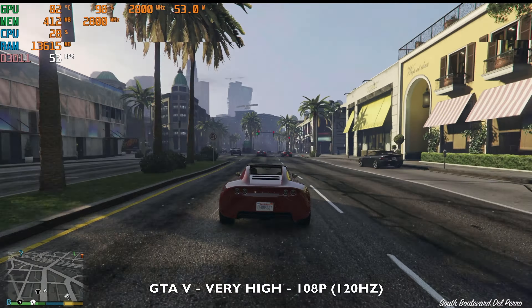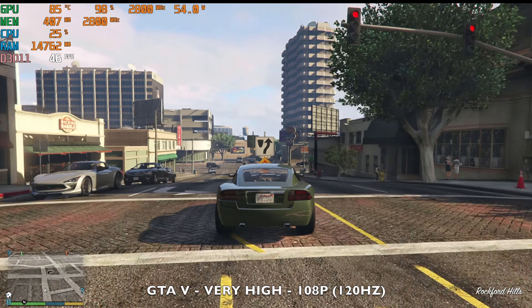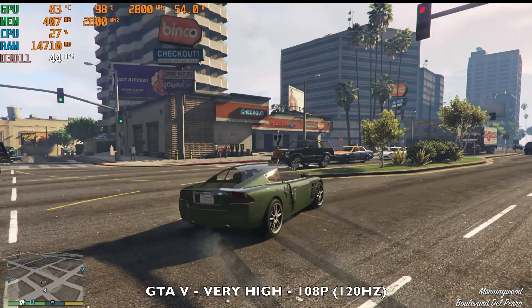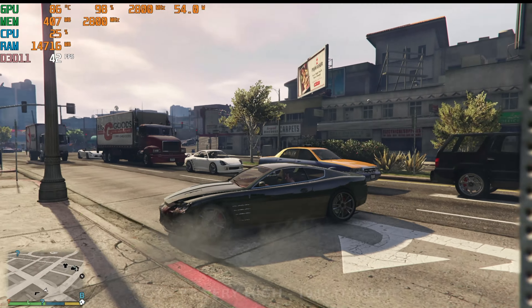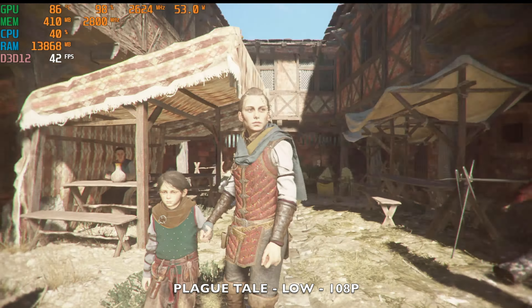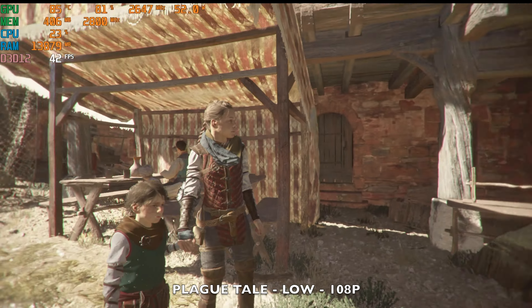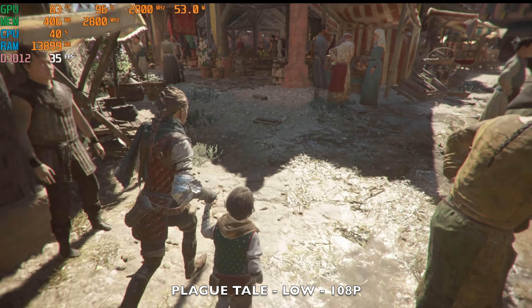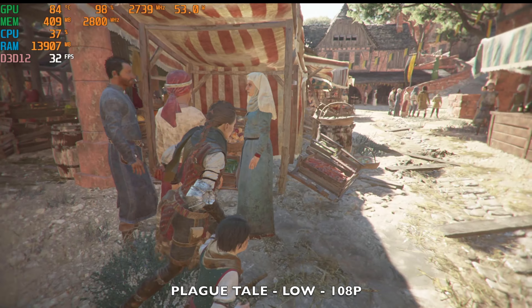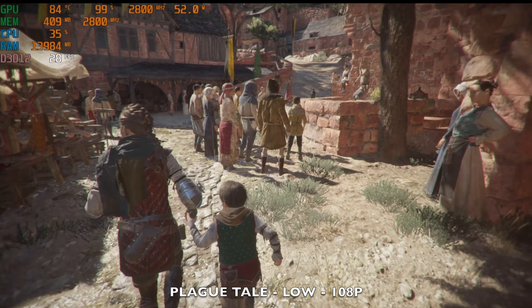Next up, GTA 5 at 1080p with graphics set to very high and 120Hz refresh - we're achieving around 55 frames per second with heavy GPU usage and TDP up to 54 watts. The game plays nice and smooth with no issues. Trying something more recent, A Plague Tale at 1080p on the lowest graphics settings we're achieving just over 25 FPS - if you bump up the graphics it would be unplayable. You can improve frame rates by dropping to 720p.